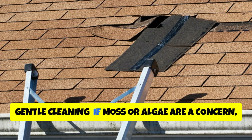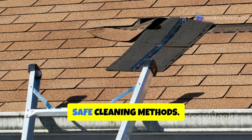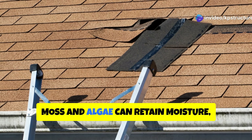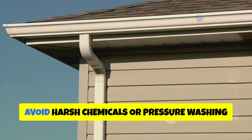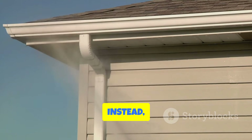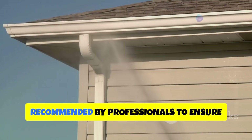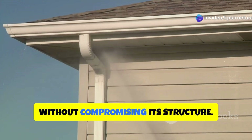If moss or algae are a concern, consult with a roofing professional about safe cleaning methods. Moss and algae can retain moisture, leading to shingle damage and leaks if not properly managed. Avoid harsh chemicals or pressure washing that can damage shingles. Instead, opt for gentle cleaning solutions recommended by professionals to ensure your roof remains in good condition without compromising its structure.